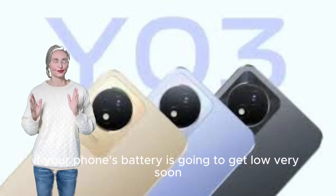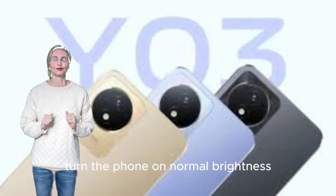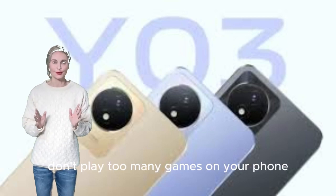If your phone's battery is draining very quickly, you should install a new battery. Turn the phone to normal brightness. Don't play too many games on your phone.